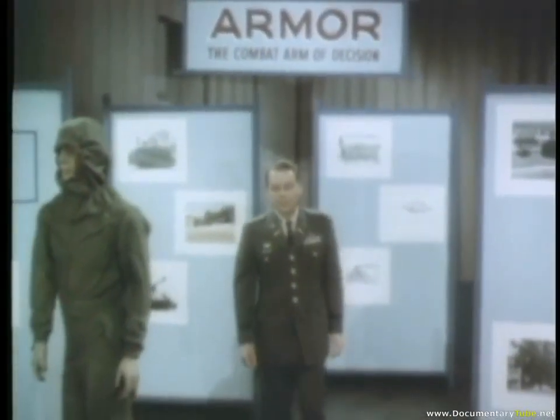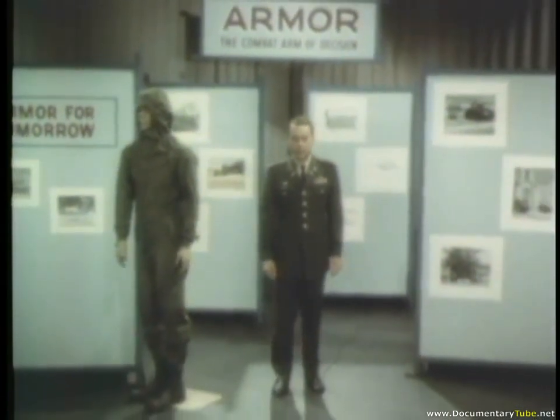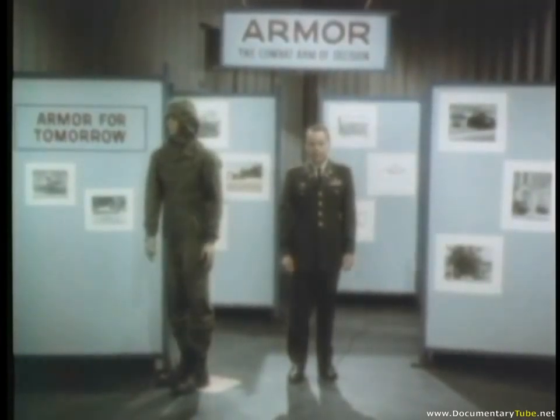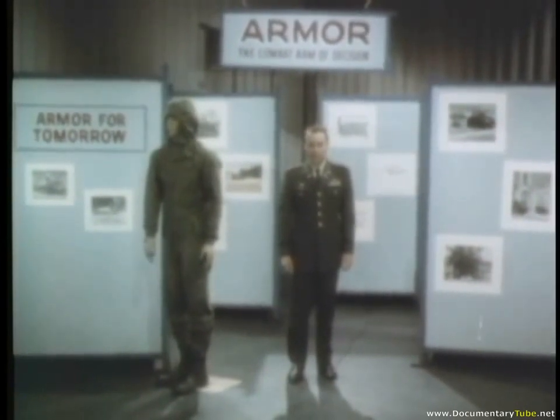The successful use of armor in today's stability type of U.S. Army operations, such as those in South Vietnam, has been made possible only through the most advanced developments in armor training and technology. But the concept of armor as a battlefield weapon goes back hundreds of years.